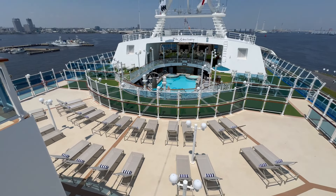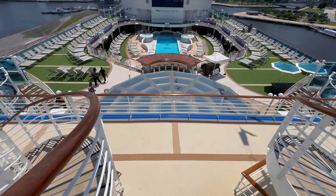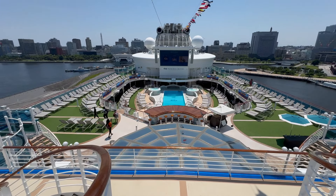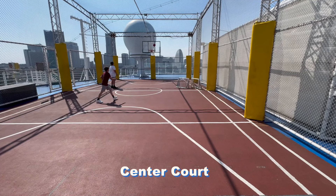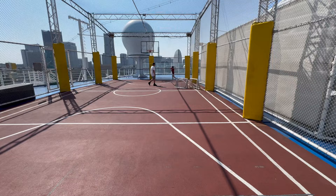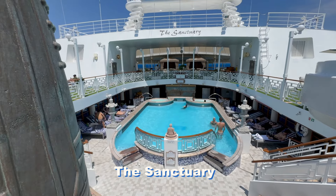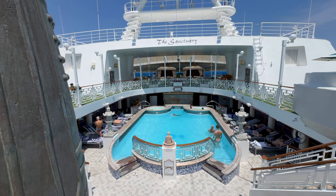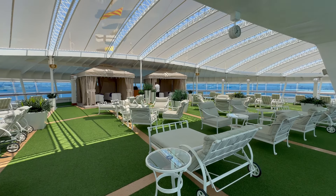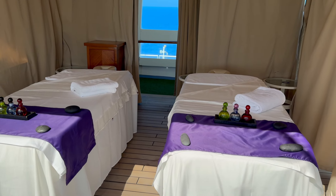Let's start at the very top of the ship on midships Deck 18, where an observation platform provides excellent views in all directions. On aft Deck 18, center court is a fenced-in basketball court. Other deck areas include the sanctuary on forward Deck 16, which guests can book for a fee for a half or full day of peace and tranquility.